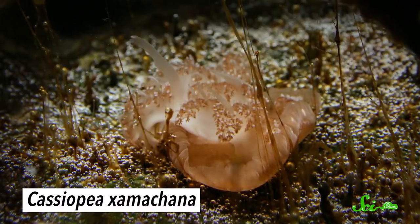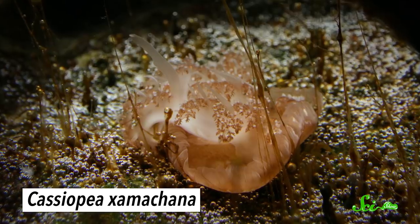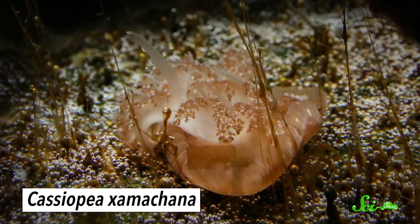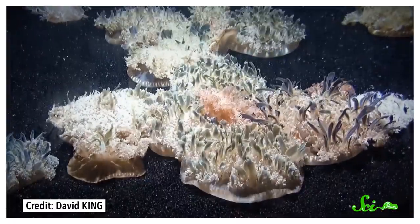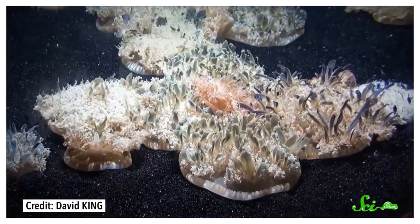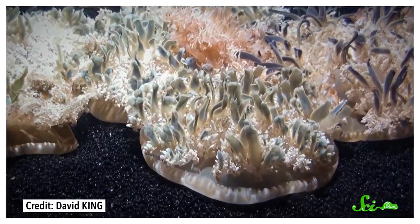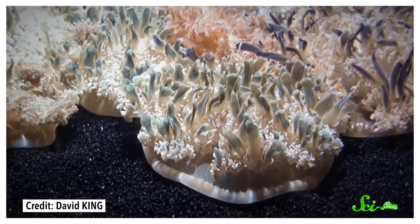I told you you weren't ready. Cassiopeia zamachana, better known as the upside-down jelly, spends its life in still coastal waters nestled near roots of mangrove trees. It uses its bell like a suction cup to anchor itself to the bottom, so in a way it acts more like its distant cousin the sea anemone than a proper jelly.